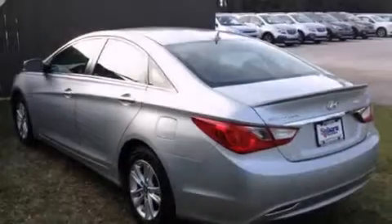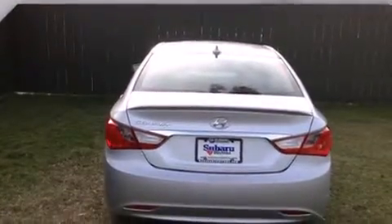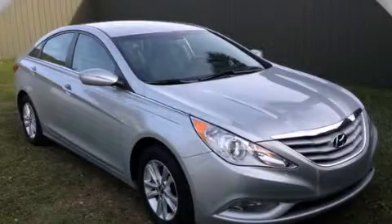With an EPA estimated rating of 35 miles per gallon on the highway, you won't be making frequent trips to the gas pumps. This vehicle is sure to sell fast. Call and arrange your test drive today.